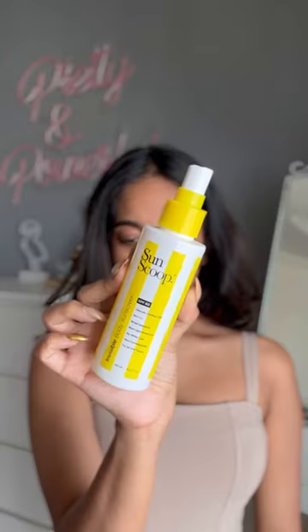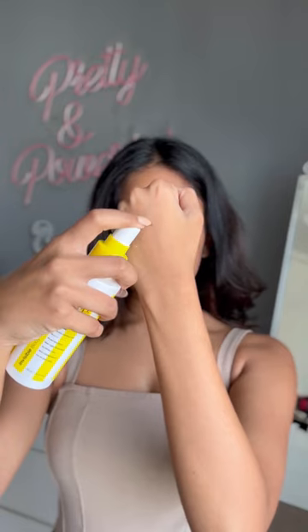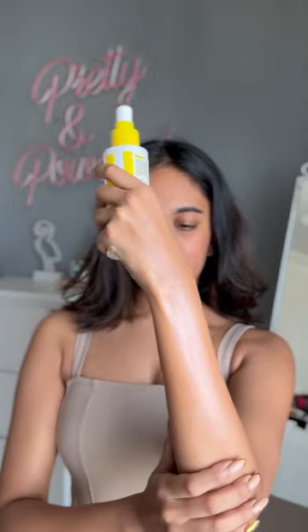The first one is the Sun Scoop body sunscreen. It has SPF 60 with PA++++. This one is an oil-based sunscreen but the oil is super light on skin. It retails for Rs. 499 and is perfect for a beach vacation.